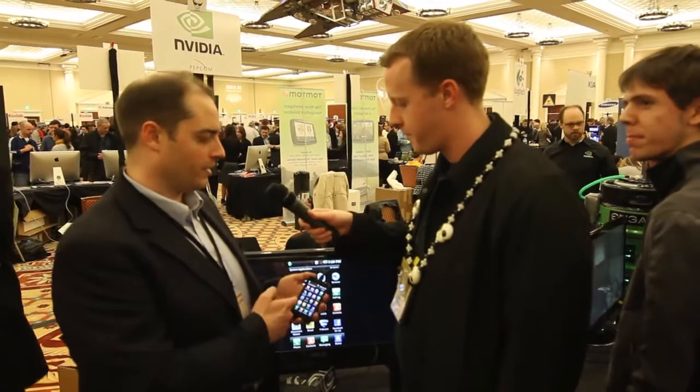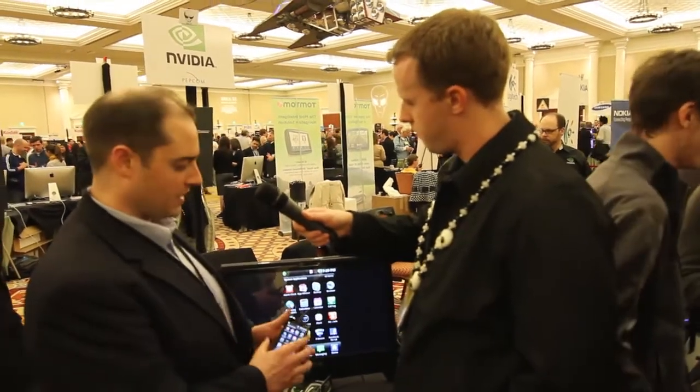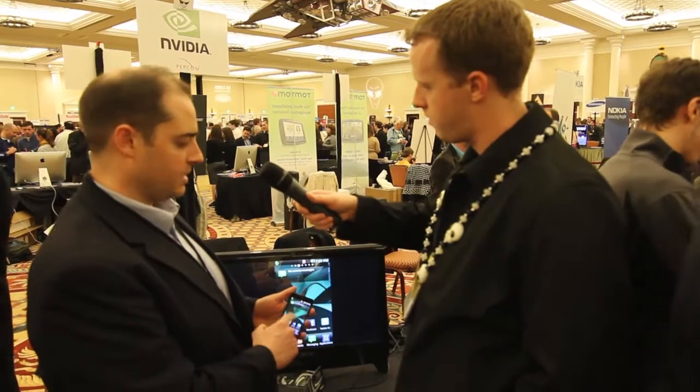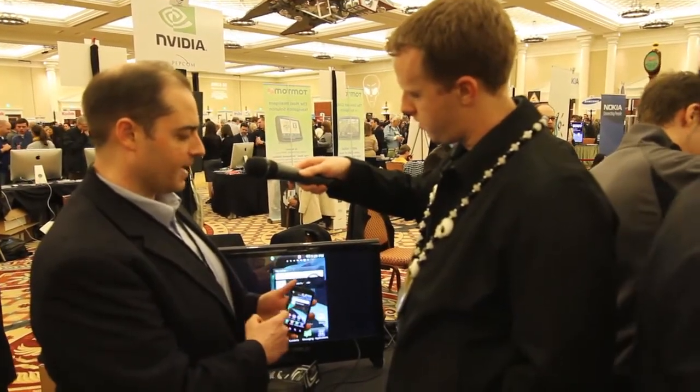So let me tell you what we're talking about today. This is the first Tegra super phone, and what's cool about the LG Optimus 2X is that it has full HDMI, 1080p HDMI support. One of the cool things you can do is actually see the full Android menu on the screen behind me here — you can scroll through a very, very snappy interface.